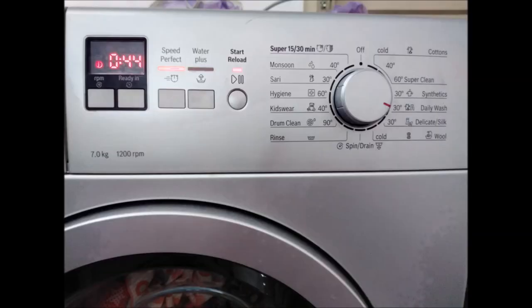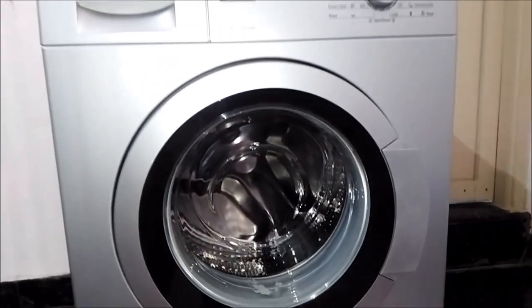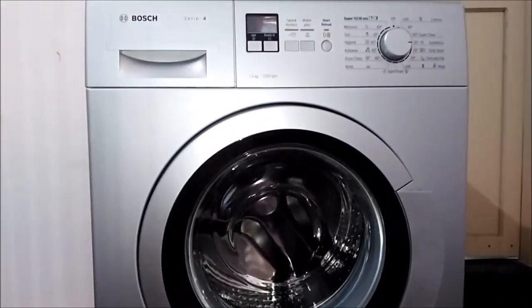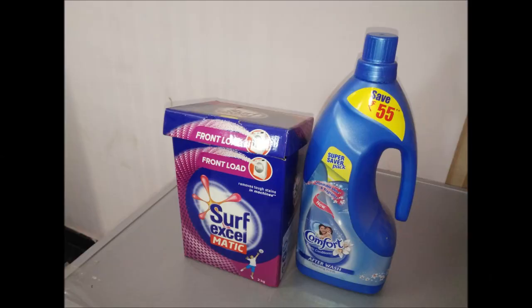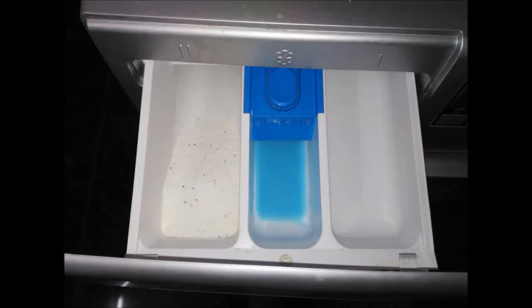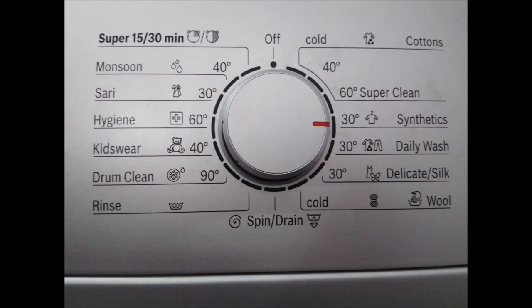The door diameter is big, so it is very convenient to load and unload the clothes. The LED display is very attractive. When it comes to machine setup and installation, it is done by the company side people. For operations, it is very easy to operate — just put the detergent and fabric softener in the tray, then you can choose from any of the 15 programs from the dial.